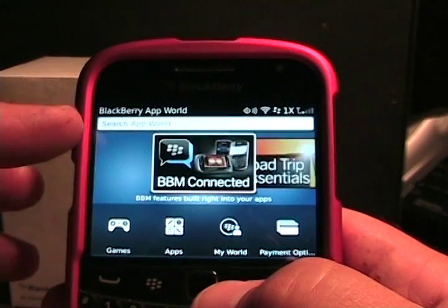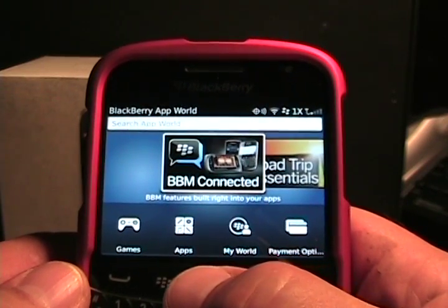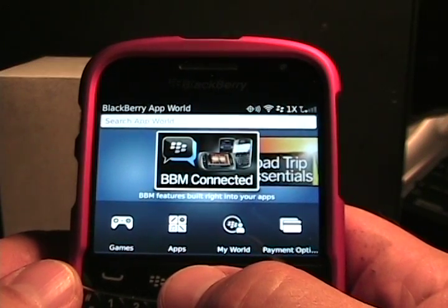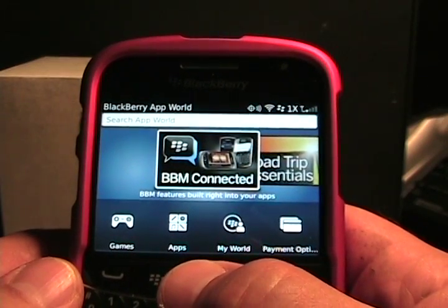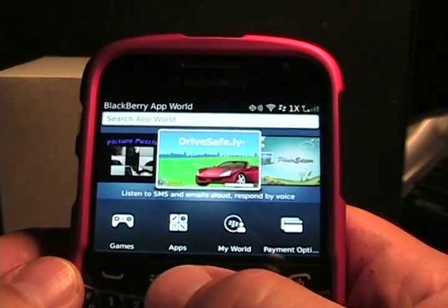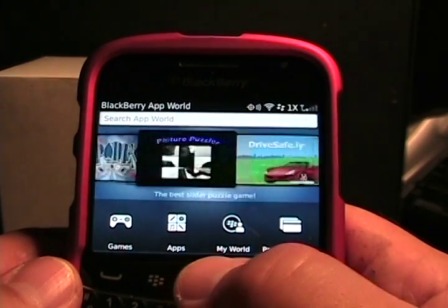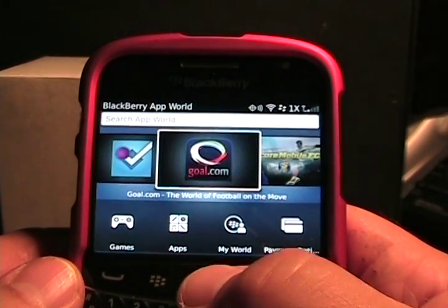So now we have a search box always available up top. We've got this section down here that has categories of different apps that you can scroll through. As you can see there's Movie Lovers, Photo Edition, and some other categories.